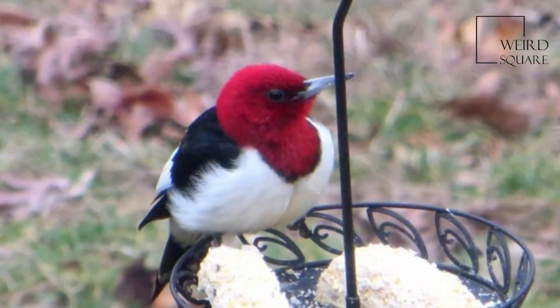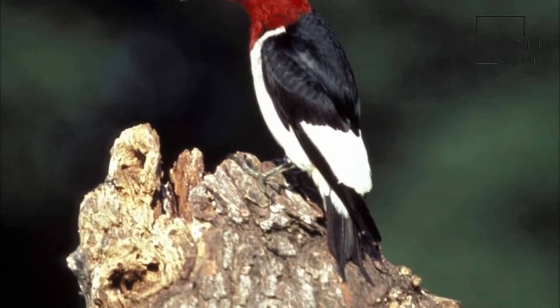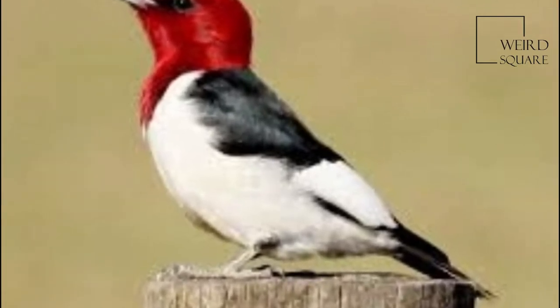While red-bellied woodpeckers have some bright red on the backs of their necks and heads, red-headed woodpeckers have a much deeper red that covers their entire heads and necks, as well as a dramatically different overall plumage pattern.